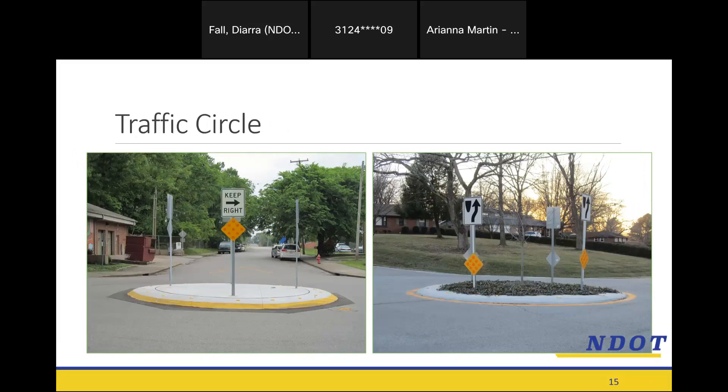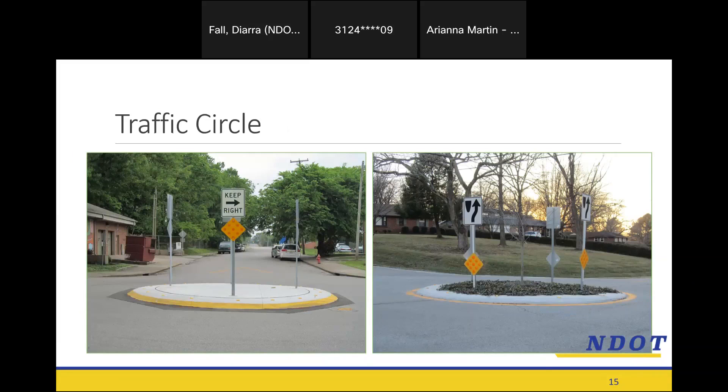We have traffic circles — if an intersection is really large, people are inclined to go through it at higher speed. A traffic circle provides a physical obstacle in the middle that people have to drive around, forcing slower speeds around a bend. And then there are chicanes, a horizontal deflection measure where you essentially have to zigzag down the road, and those abrupt changes in direction force you to drive more carefully.